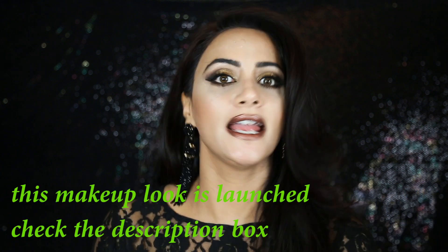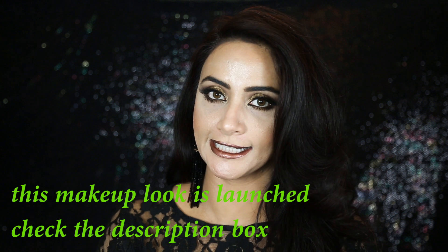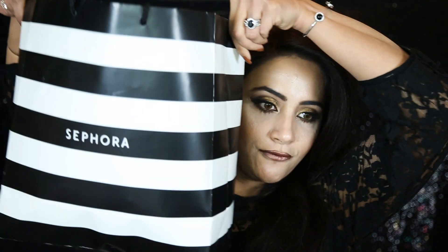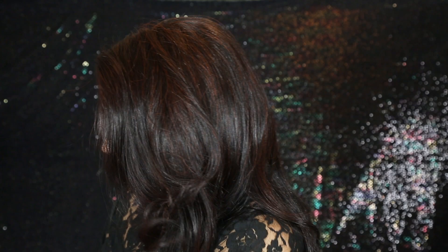Hello everyone, welcome to my channel. I'm filming two videos in a day and I'm so happy about this because I wanted to do this video and finally I thought, you know what, let's just get it done, both videos. So let's get started with today's video — I'm going to show you my latest Sephora haul. I just recently went to Sephora during Black Friday and wanted to share with you guys what I got, so let's get started.